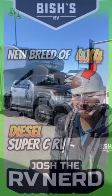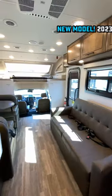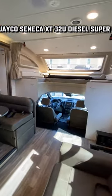Finally, somebody makes a motorhome resistant to the zombie apocalypse! This is the new Seneca XT series, which is a diesel Super C 4x4 model designed to be able to take you pretty much anywhere you want, and then just relax and be very comfortable when you get there.